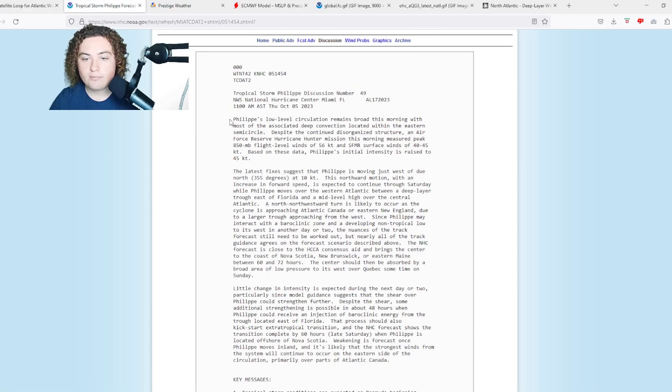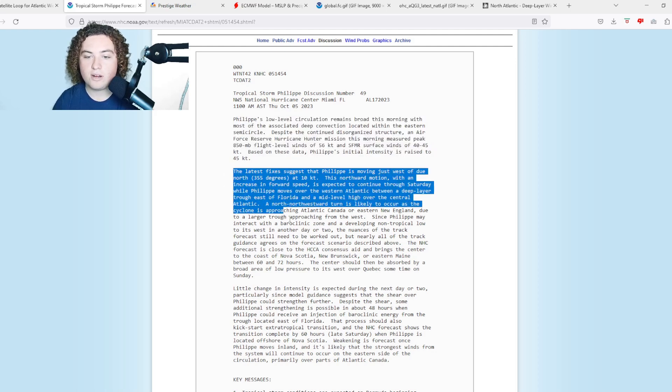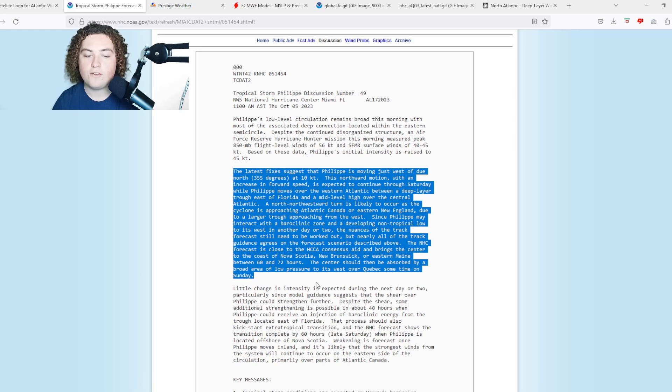From the official discussion: Philippe's low-level circulation remains broad this morning, with most of the associated deep convection located within the eastern semicircle. Despite the continued disorganized structure, an Air Force Hurricane 100 mission measured peak flight-level winds of 56 knots and SFMR values of 40 to 45 knots. Based on this data, Philippe's intensity was raised to 45 knots or 50 mph.